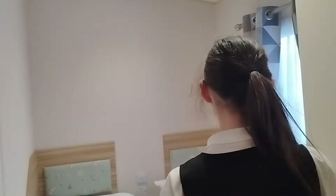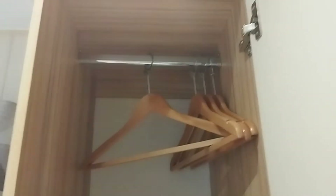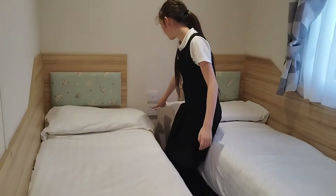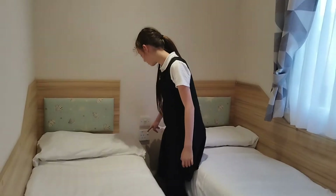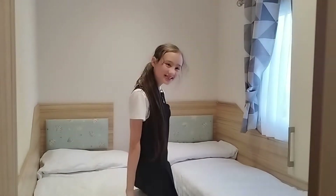Now let's go to the third bedroom. We have two lovely very comfy beds, and a lovely cupboard where you can put your clothes, accessories, and everything you need. We have a mirror so we can look at our beautiful selves, and there's a plug, a USB, and a light switch so you can use your phone whilst charging.